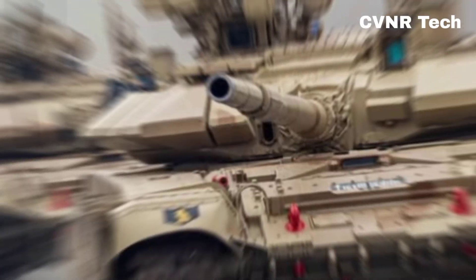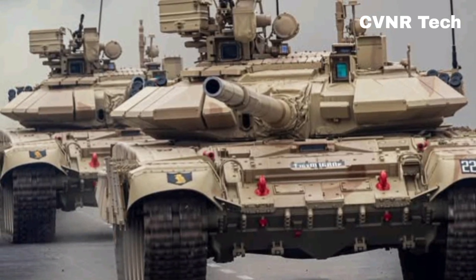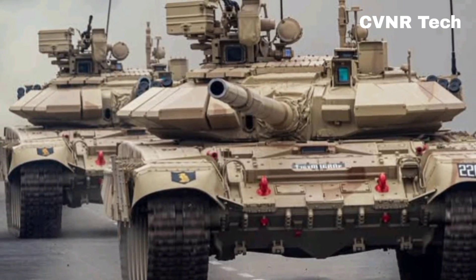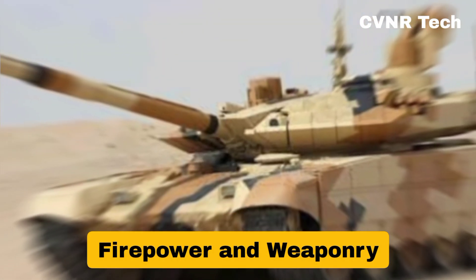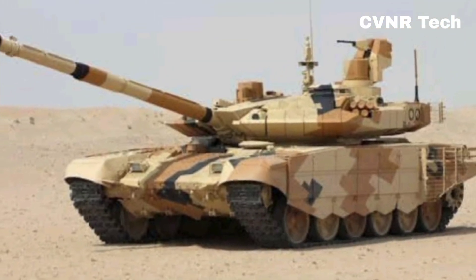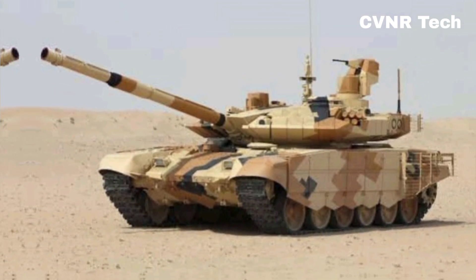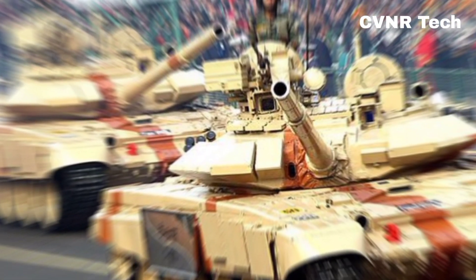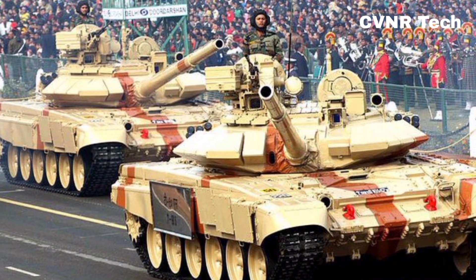On the other hand, the T-90 Bhishma is a Russian-origin tank, customized for Indian conditions. It is currently the backbone of the Indian Army's armored forces. Firepower and weaponry: the Arjun tank comes equipped with a 120mm rifle gun, capable of firing various ammunition types, including high-explosive rounds and anti-tank shells. It also has an advanced fire control system, giving it excellent accuracy.